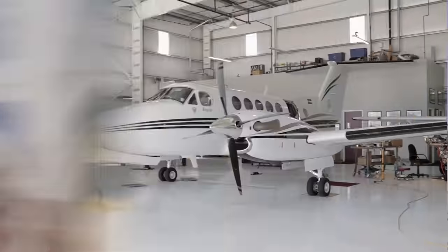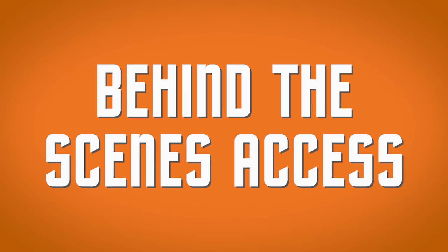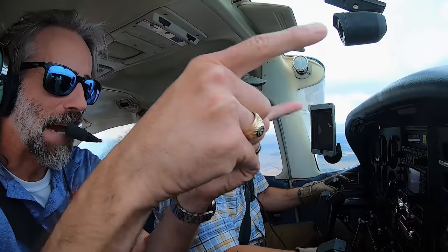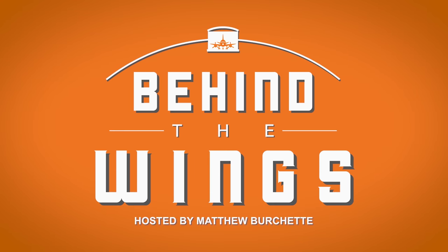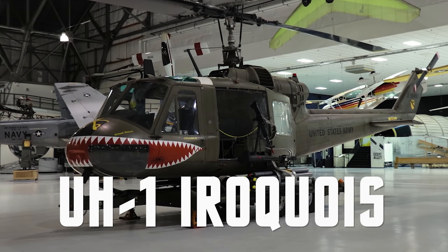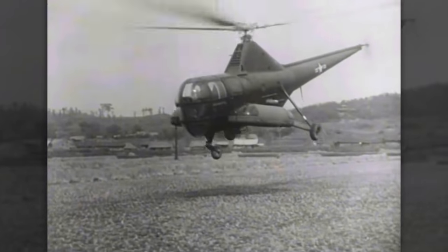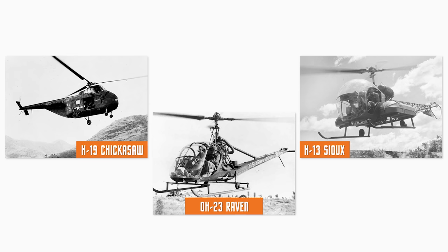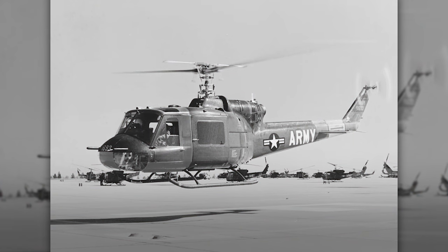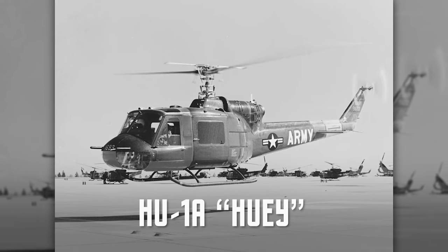During the Korean War, U.S. forces began using helicopters in warfare to a much greater extent. But existing helicopters lacked power and required a lot of maintenance, so the Army held a competition for a new design. In 1955, Bell Helicopter won the competition by building the HU-1A Iroquois, quickly nicknamed the Huey.